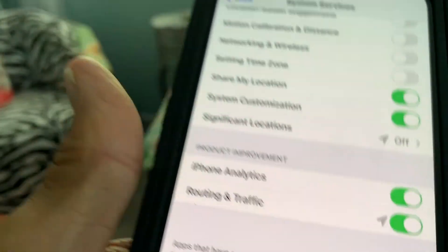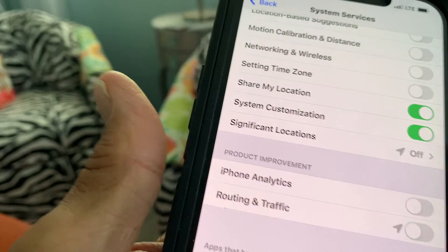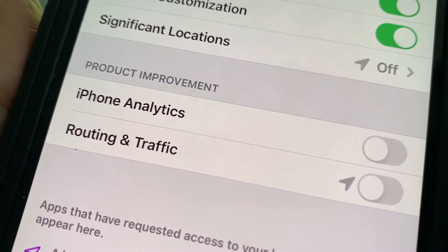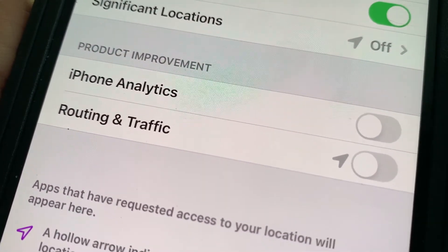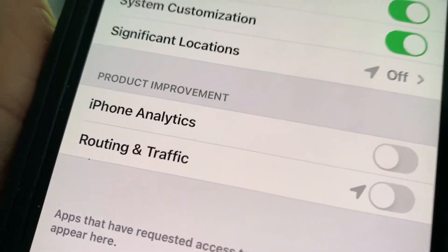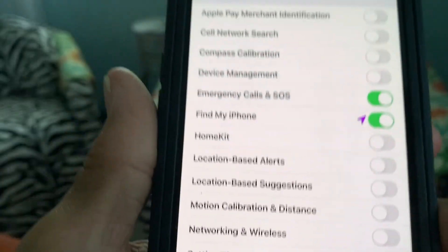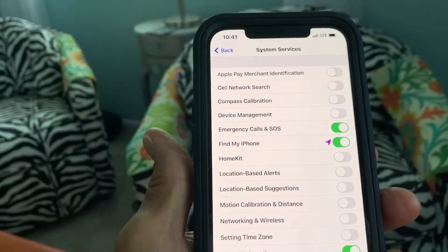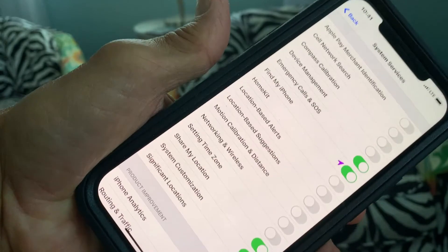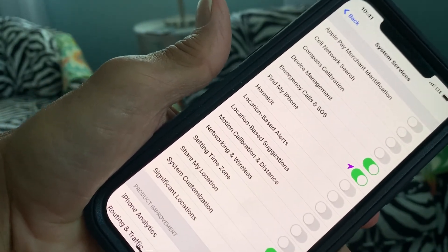The other thing I'm going to turn off, if it's turned on, is phone analytics. You want to know why? Because this is just Apple collecting data — it doesn't do anything for you. They want to figure out stuff for their phone. Also, by turning all this stuff off, it saves your battery life. If you like this video, subscribe to my channel and check out my other videos on how to protect your privacy on your iPhone 12, iOS 14. Peace out.